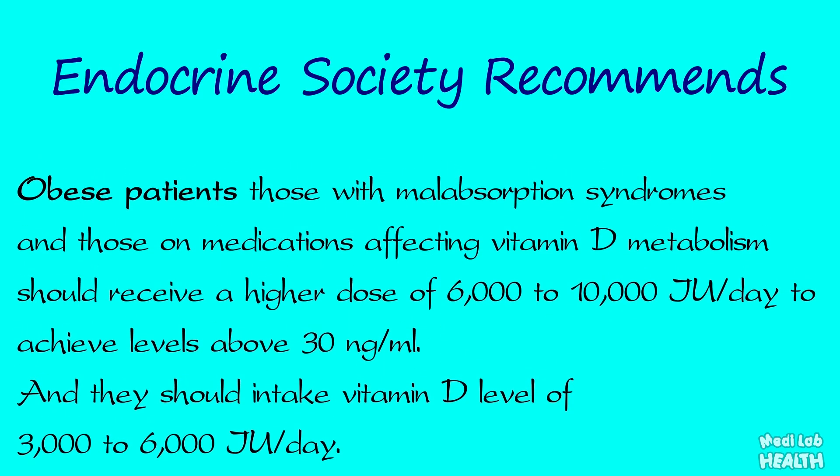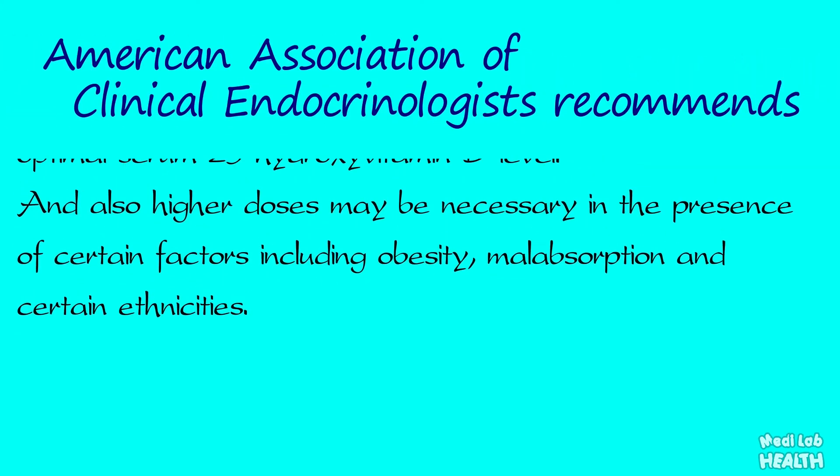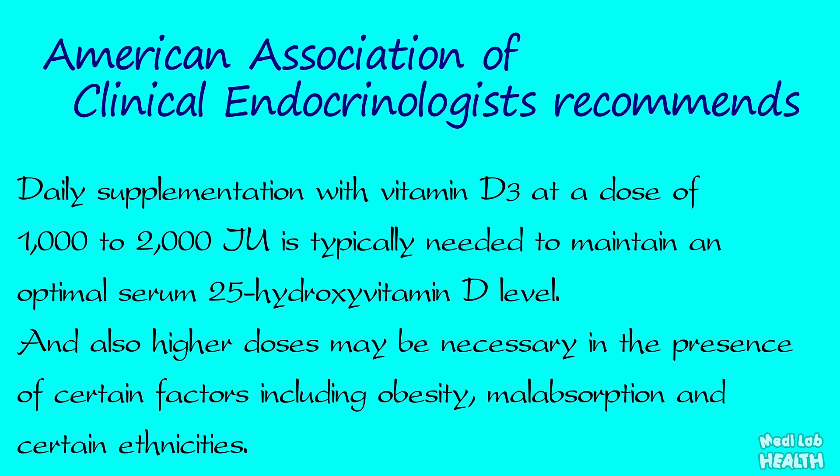Obese patients, those with malabsorption syndromes, and those on medications affecting vitamin D metabolism should receive a higher dose of 6,000 to 10,000 international units per day to achieve levels above 30 nanogram per milliliter, and then maintain 3,000 to 6,000 international units per day. The American Association of Clinical Endocrinologists recommends daily supplementation with vitamin D3 at a dose of 1,000 to 2,000 international units to maintain optimal serum 25-hydroxy vitamin D, with higher doses necessary in the presence of obesity, malabsorption, or certain ethnicities.